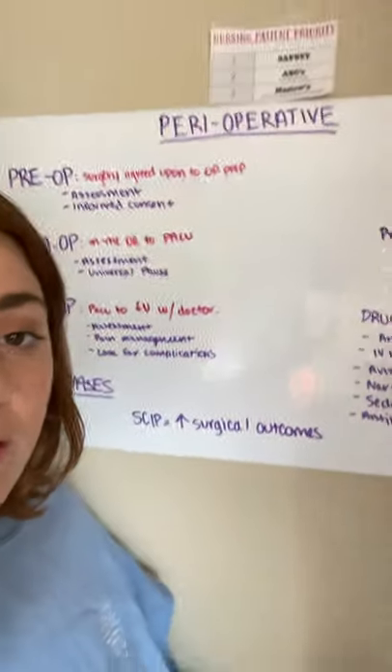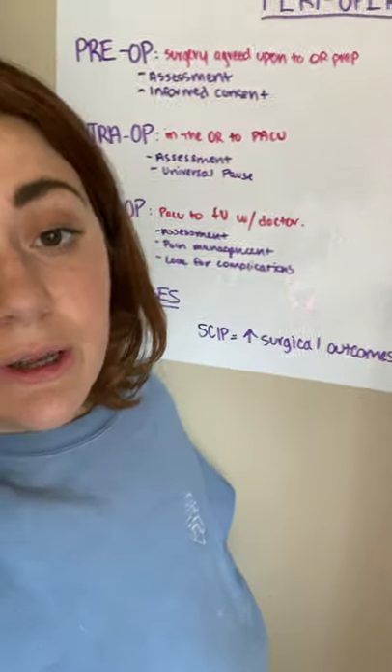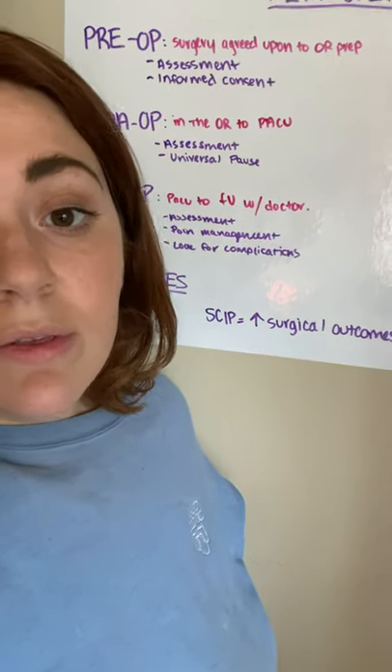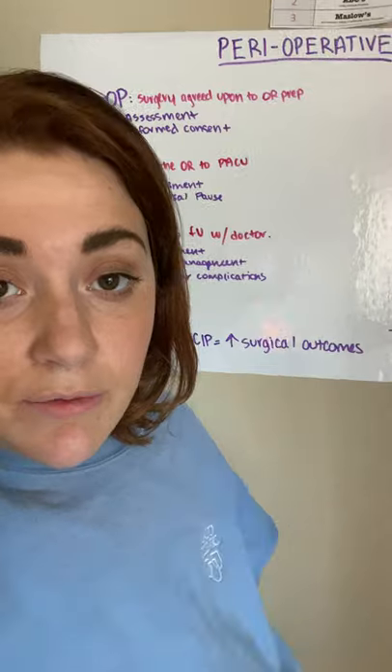In the pre-op stage, this is also the time that you're going to have the patient engage in informed consent. The nurse is the witness — that is the nurse's job, to witness the patient giving consent for the surgery.